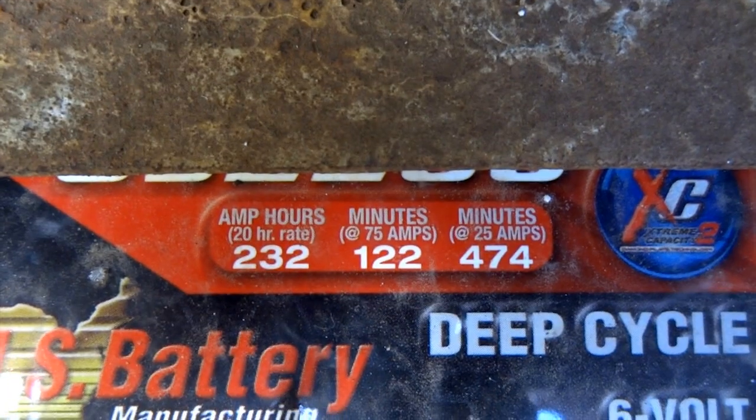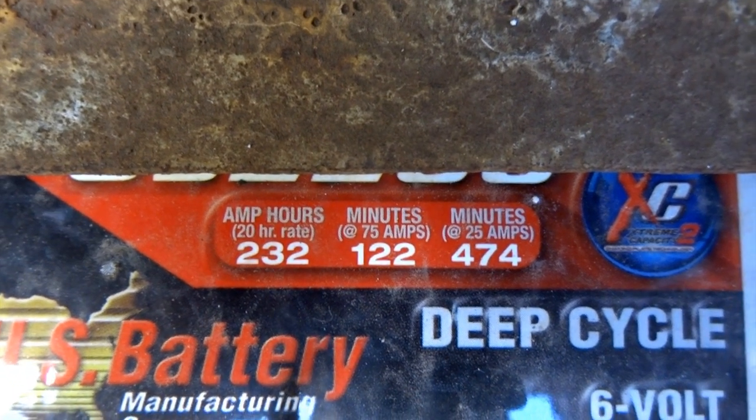Batteries store energy in amp hours. So if a battery has a capacity of 100 amp hours, that means you can run an appliance that only requires one amp to run for 100 hours. Or if it's a two amp appliance, it can run for 50 hours.